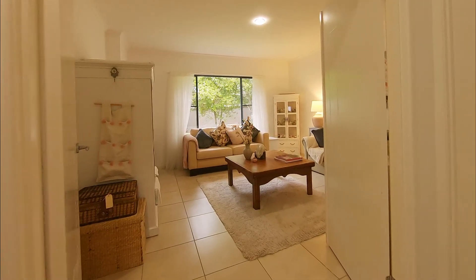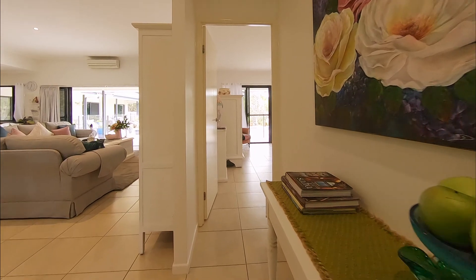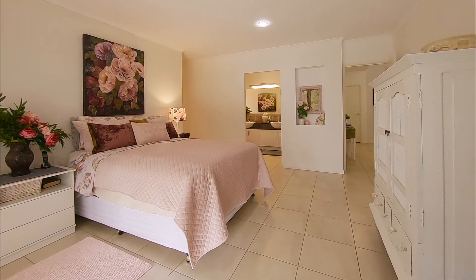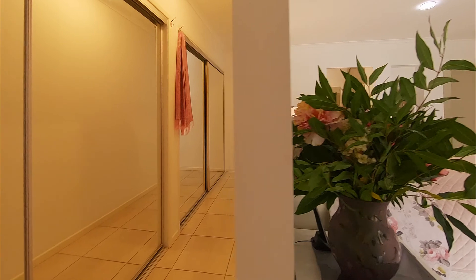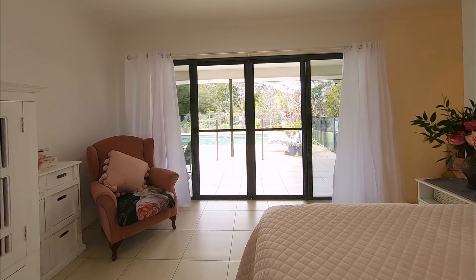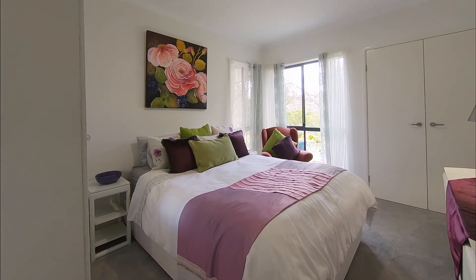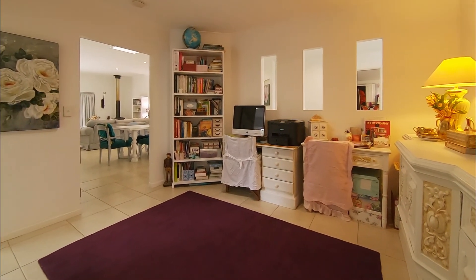Off the living area is a separate sitting or media room that could be a fifth bedroom. There are four dedicated bedrooms: a generous sized master complete with an equally generous ensuite, semi-concealed built-in robe and external access, and three others all with built-in robes, often open to a study or kids' play area.